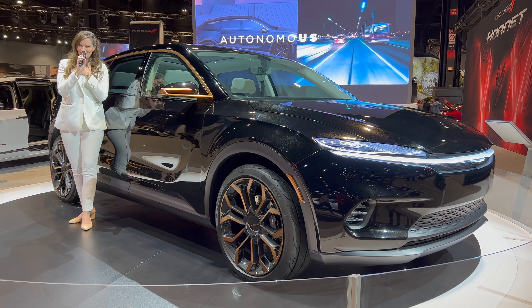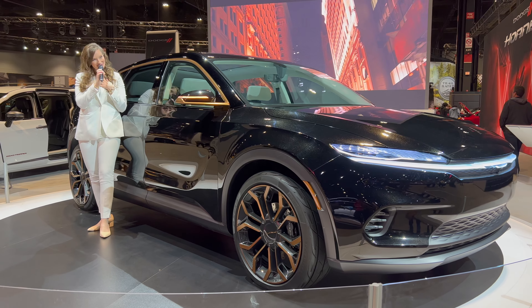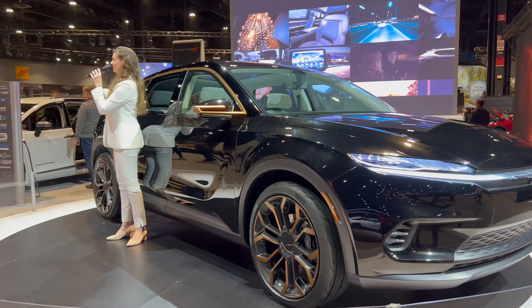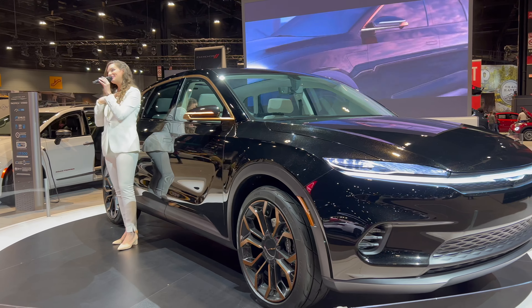With that, I'd just like to thank you so much for coming out and being here with us today. It's wonderful to have you. And if you have any questions about the Chrysler Airflow or any of the vehicles on our Stellantis show floor, my name is Ariana — I'll be more than happy to help you out today.